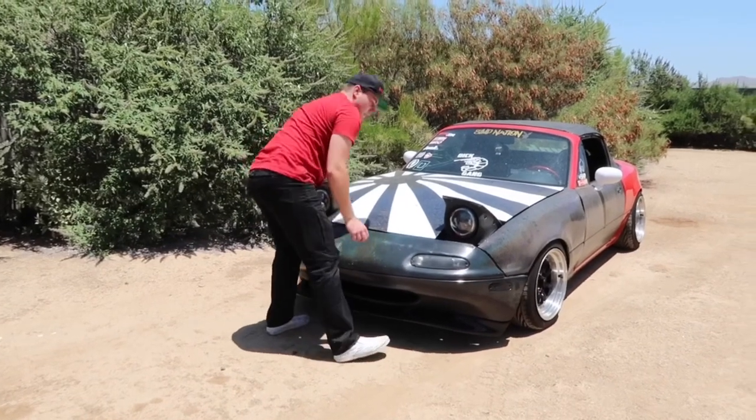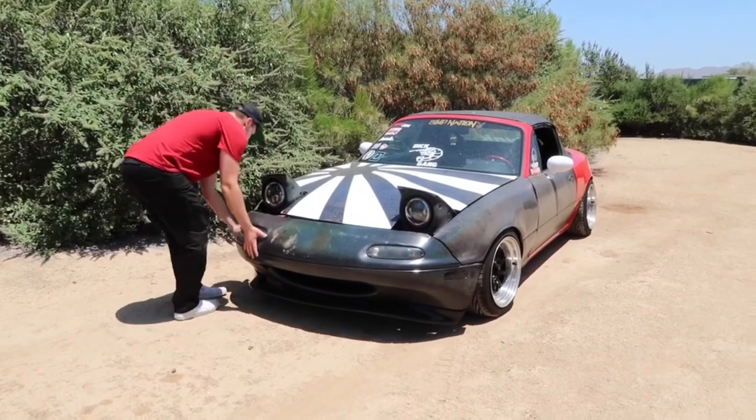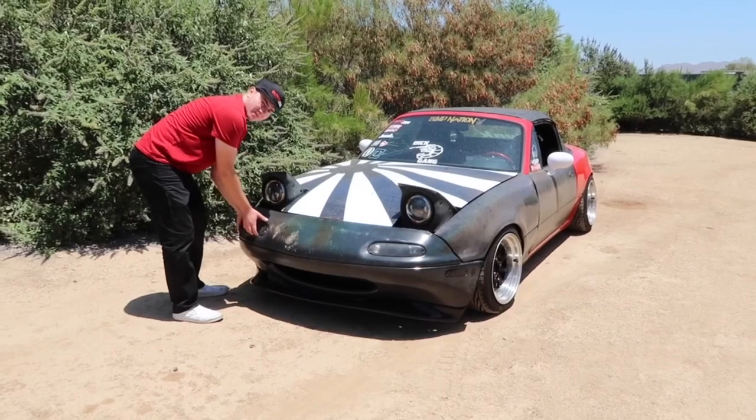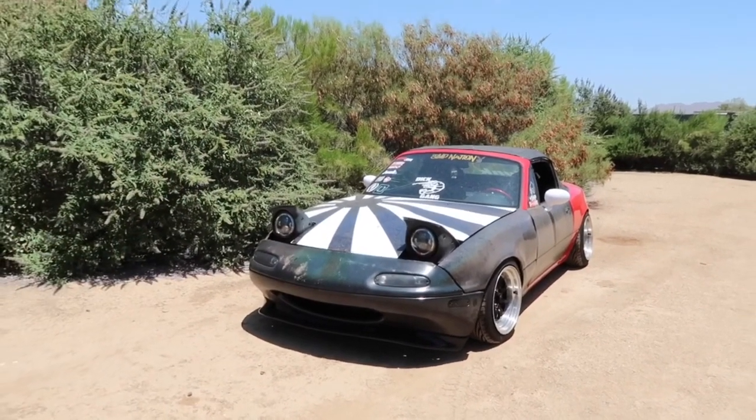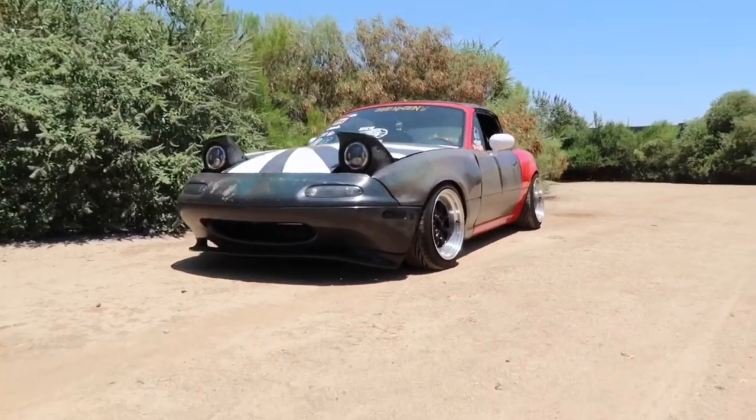The bumper doesn't look centered at all — it's really warped. It's soft plastic and I left it in the sun, so now I need a new lip.